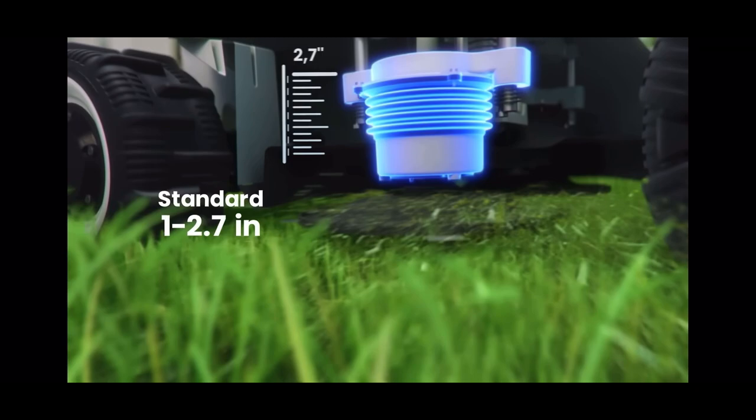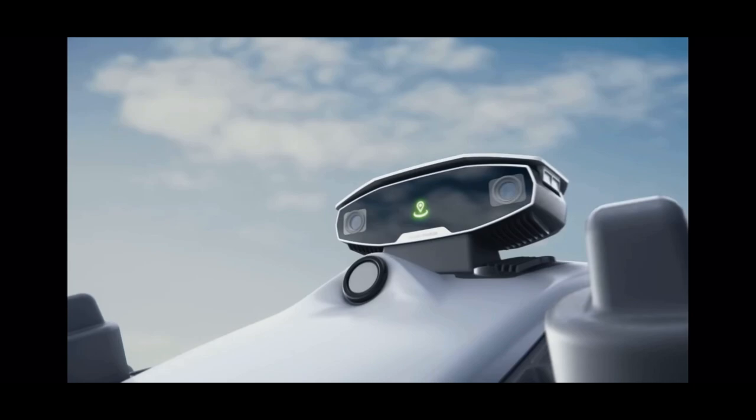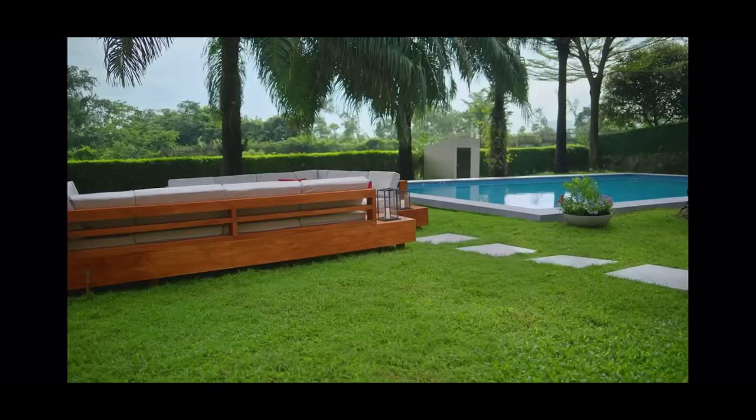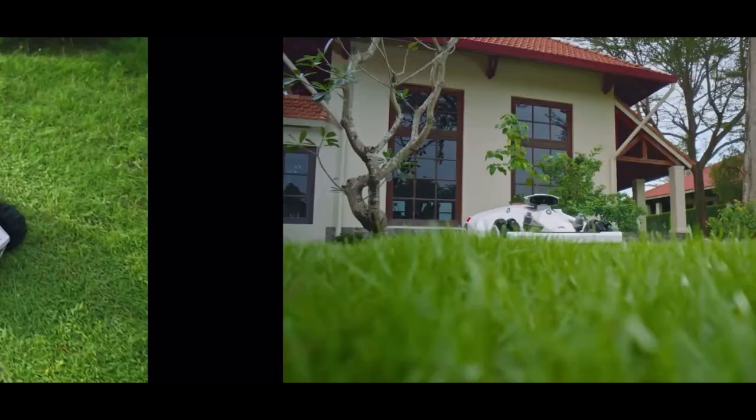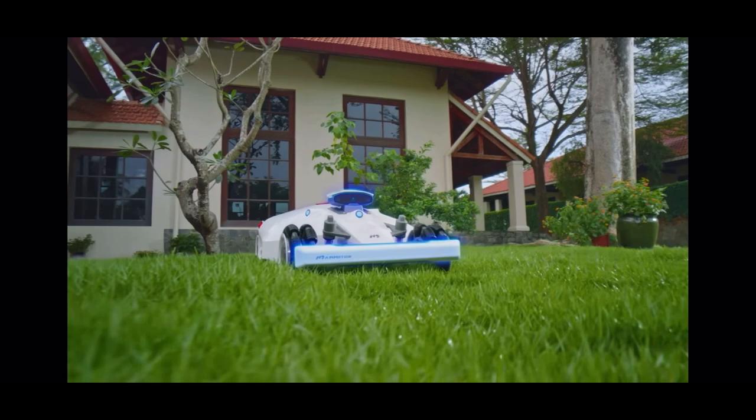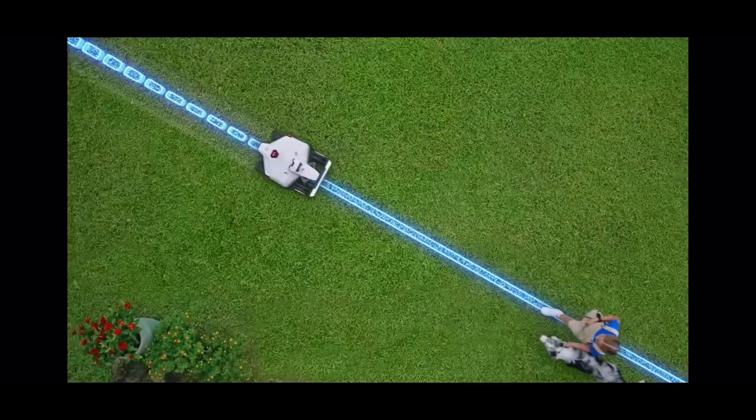Loaded with features such as 3D vision, no perimeter wire, all-wheel drive for a 38-degree slope, multi-zone and no-go zone management, app and voice control, lawn printing, adjustable cutting height, and also 18-minute setup with no perimeter wire — the Luba 2 certainly has it all. Drive Luba like a remote control car to set virtual boundaries. With the 3D vision and RTK fusion mapping system, precise positioning and boundary compliance are guaranteed, eliminating the need for any wiring.